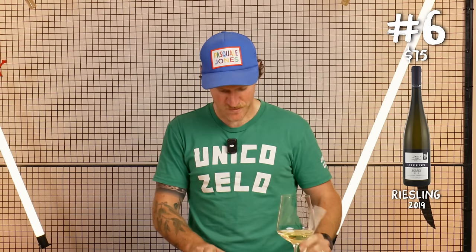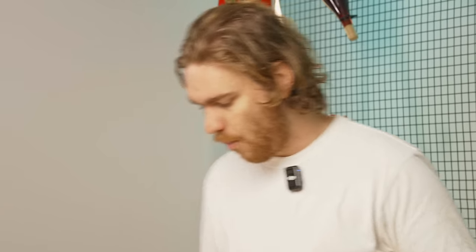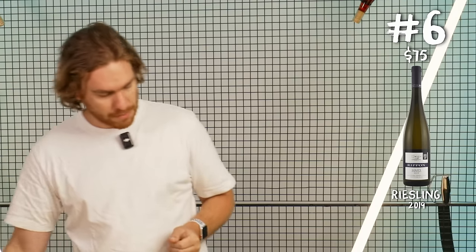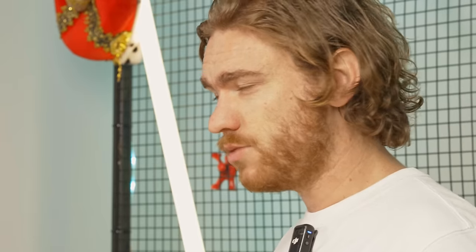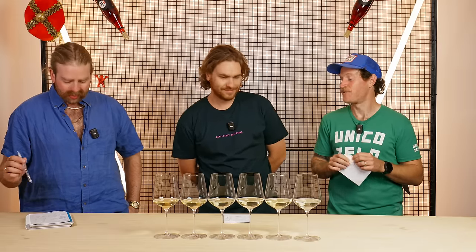A lot of wine tasted, a lot of money spent. Let's see what the guys think. The wine in the lineup is going to be very challenging because I bought four dozens, so we're going to have to get the boys in here to really nut this one out.